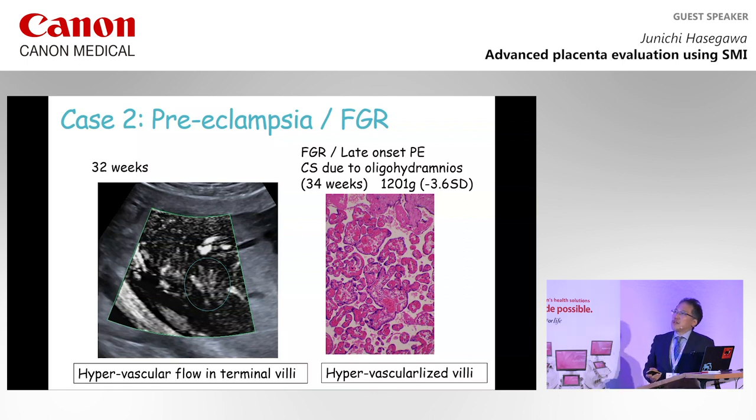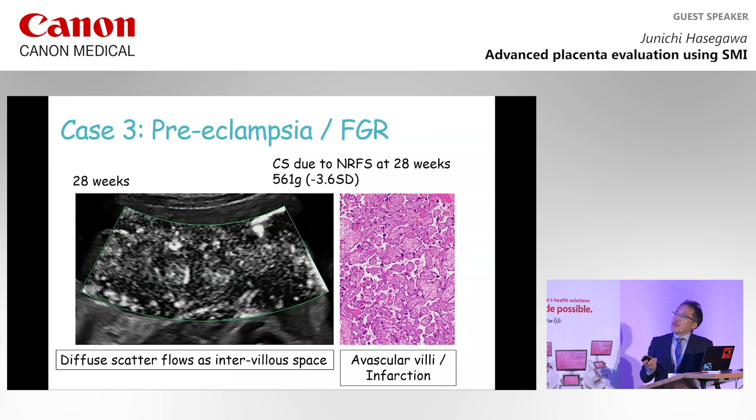Next, this case presented with preeclampsia and FGR, with cesarean section due to oligohydramnios at 34 weeks of gestation. Ultrasound showed hypervascular flow in terminal villi, which was confirmed pathologically as hypervascularized villi. In another case with preeclampsia and FGR, cesarean section was performed due to NRFS at 28 weeks of gestation. Diffuse scatter flow as intervillous space was present, but a villous tree could not be observed. The pathological finding showed avascular villi and infarction.